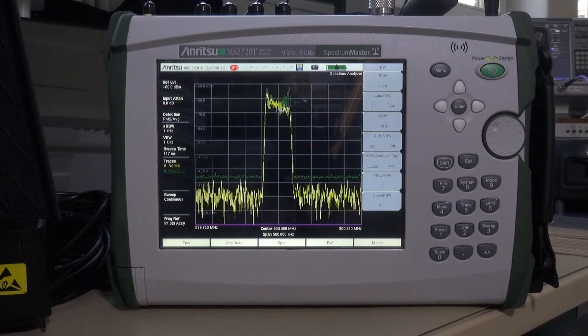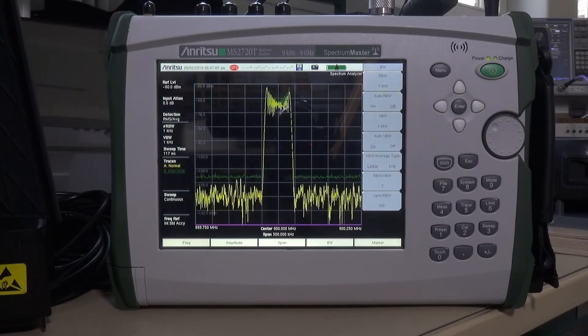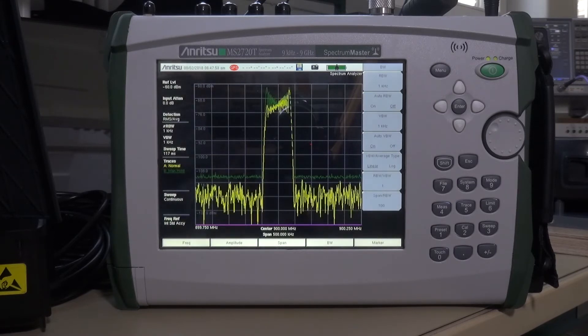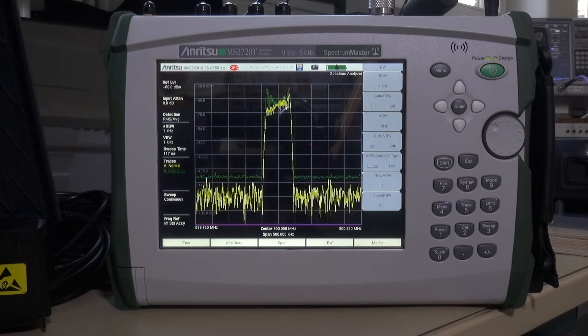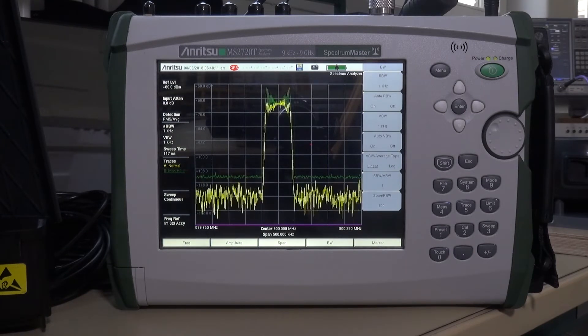Number 1: the Anritsu Spectrum Master MS2720T. The Spectrum Master is a representative of the market segment of handheld spectrum analyzers. The RF parameters like Displayed Average Noise Level (DANL), IP2 and IP3 values are best in class compared to Rohde & Schwarz FSH or Keysight FieldFox — the ideal competition in the class of portable spectrum analyzers.